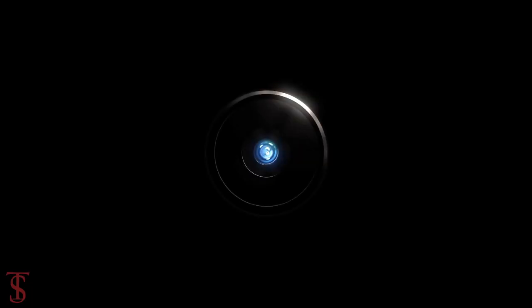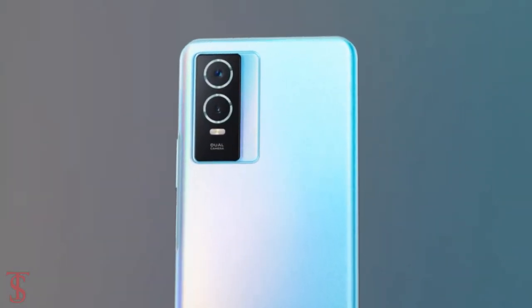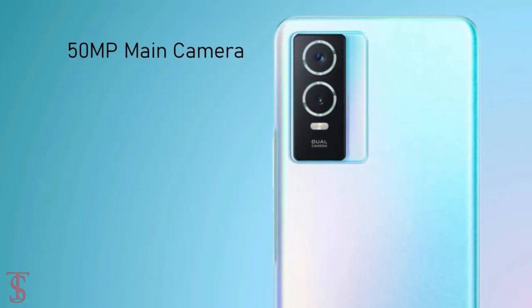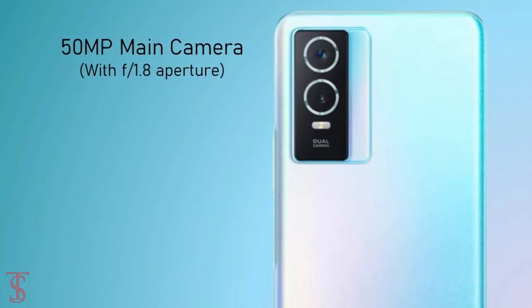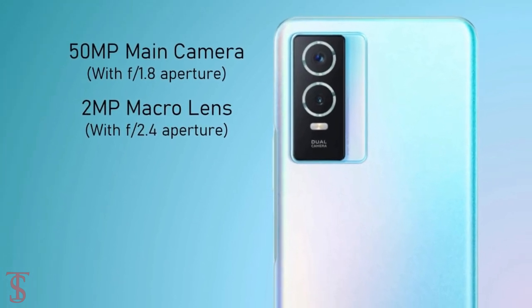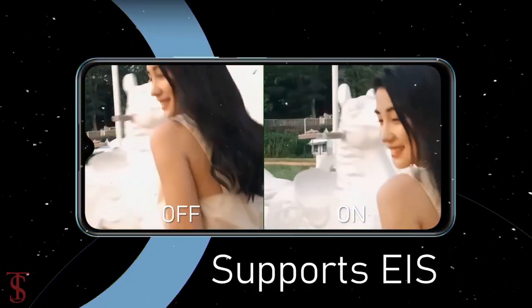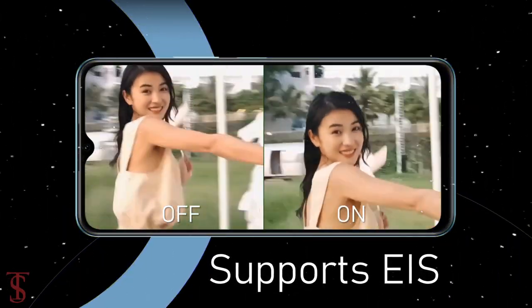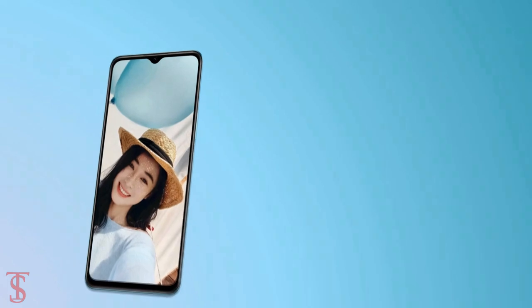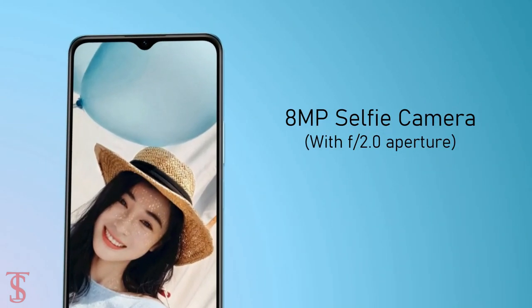In terms of camera, the Vivo Y76S features a vertically aligned dual camera setup in a rectangular module at the top left corner, including a 50-megapixel main camera with f/1.8 aperture and a 2-megapixel macro lens with f/2.4 aperture. The rear cameras support electronic image stabilization for anti-shake video recording. For selfies, it has an 8-megapixel camera under the waterdrop notch at the top center with an f/2.0 aperture.